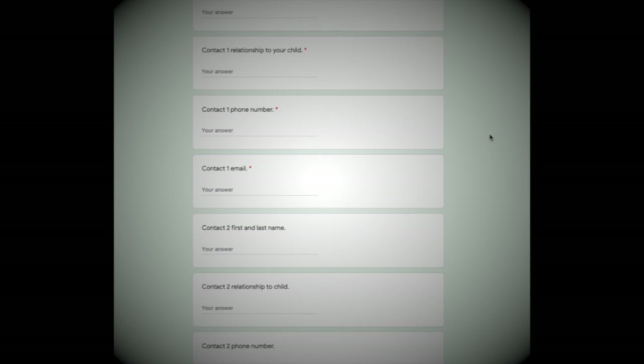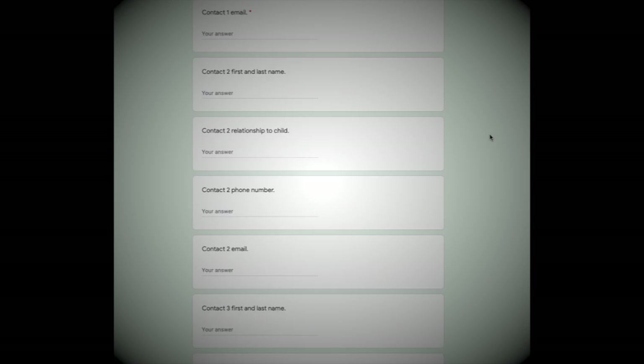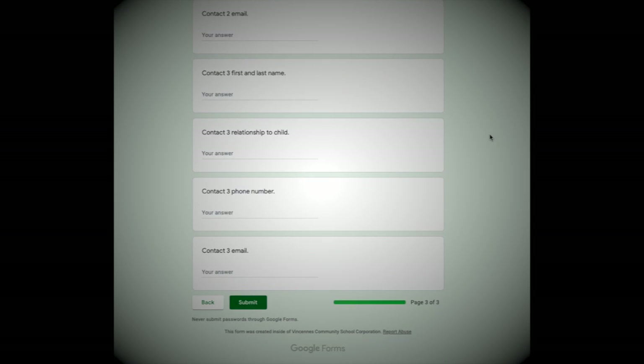Page 3 is information for our school messenger system. This system allows us to easily contact you about important school information. Please remember, you are able to add three numbers or emails per student.